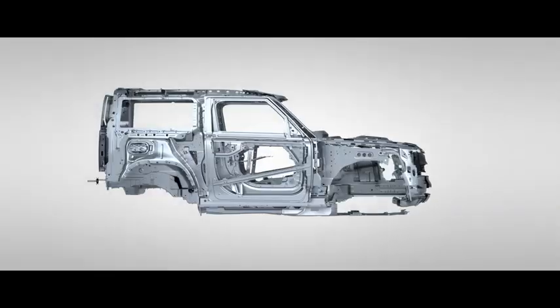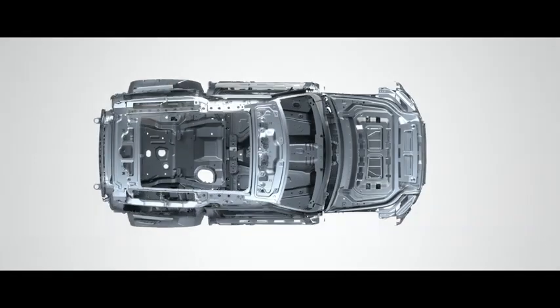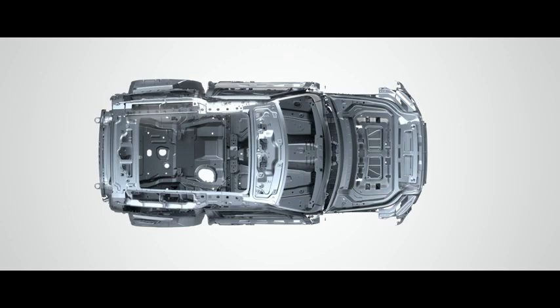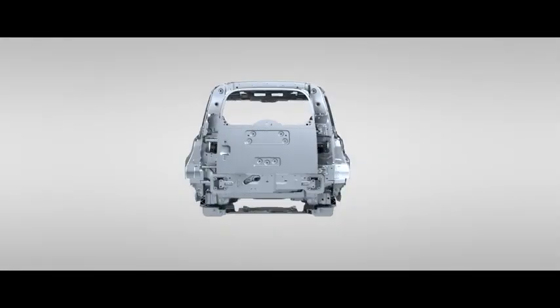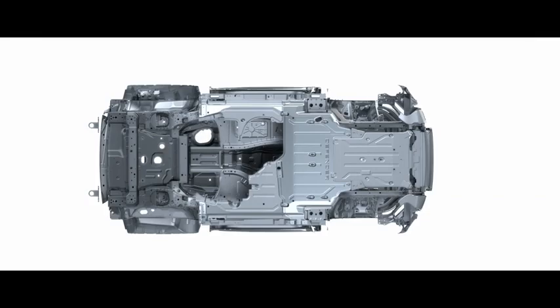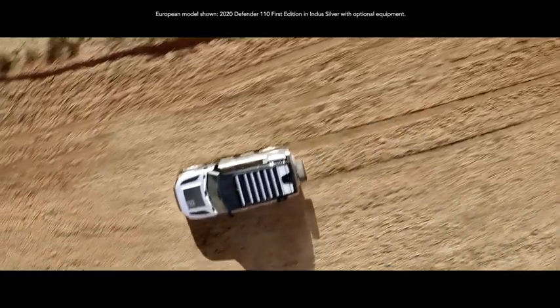Its unique monocoque architecture has tripled the torsional rigidity of a body-on-frame design. Not only that, it's been put through our most rigorous testing regime ever. And with robust steel subframes and added front underbody protection, Defender is seriously durable. With larger control arm bushes and ball joints, it can also manage greater loads into the chassis.